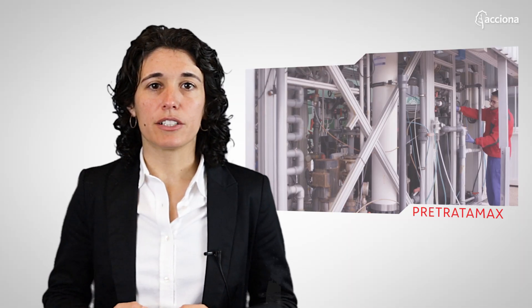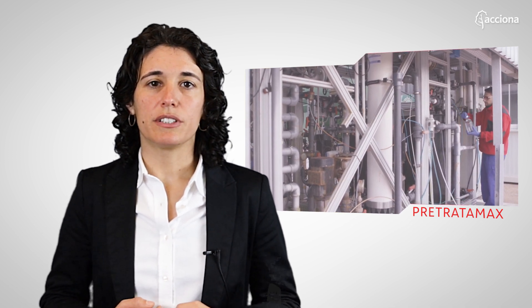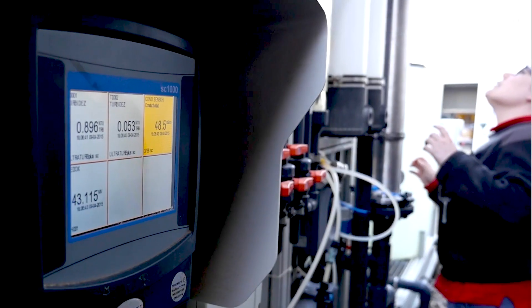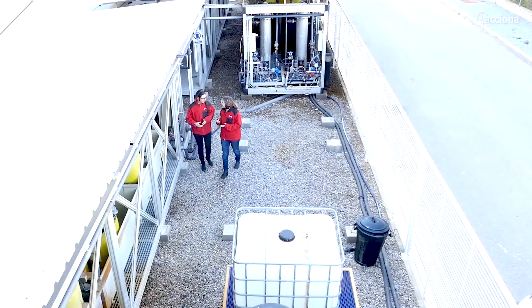Tetratamax mainly tackles membrane filtration, particularly optimizing its performance in terms of energy and reagent consumption, testing new membrane products as well as validating dynamic control algorithms which enable smart operation.